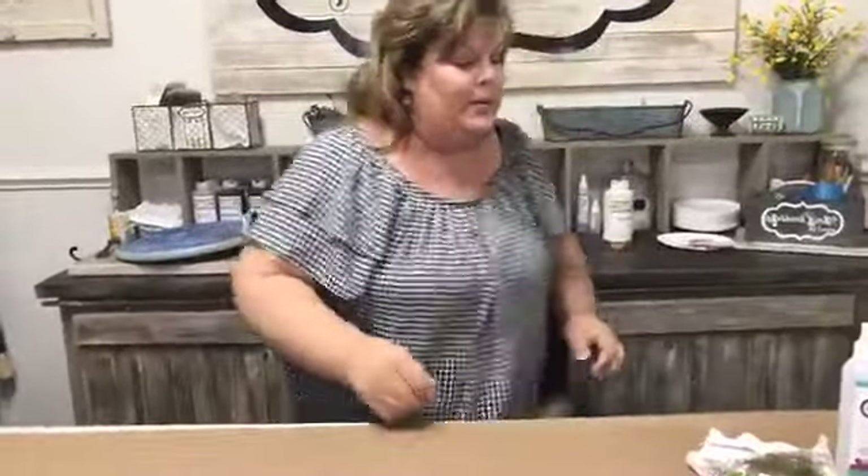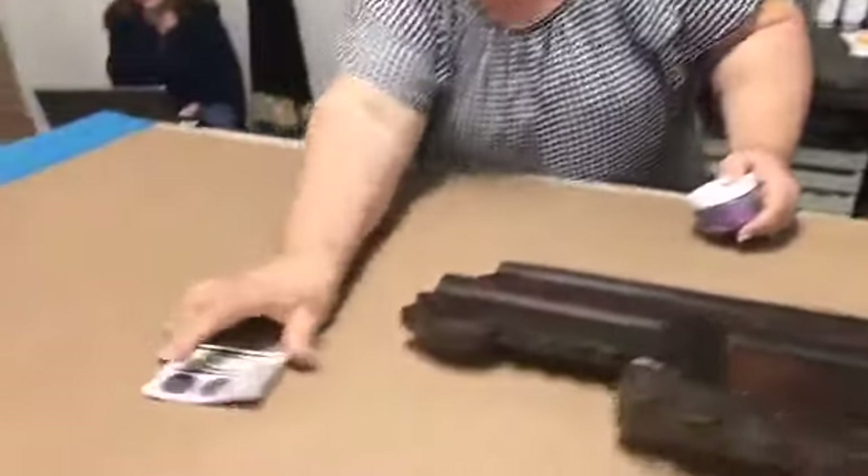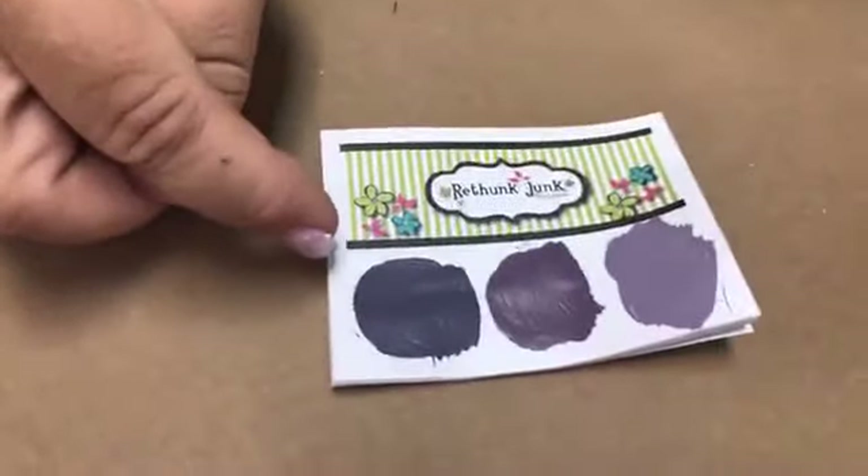Next thing on the agenda: when we were looking at the Q&A page this week, we noticed a lot of people asking about purple.